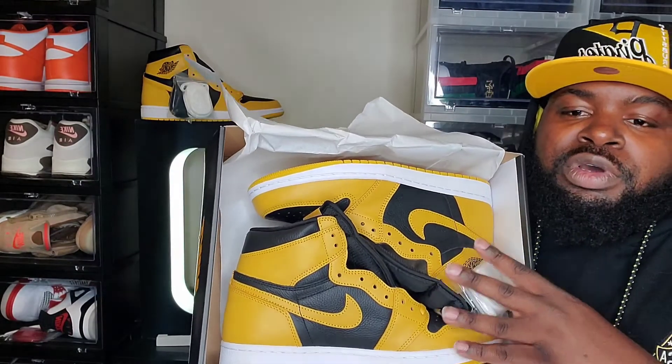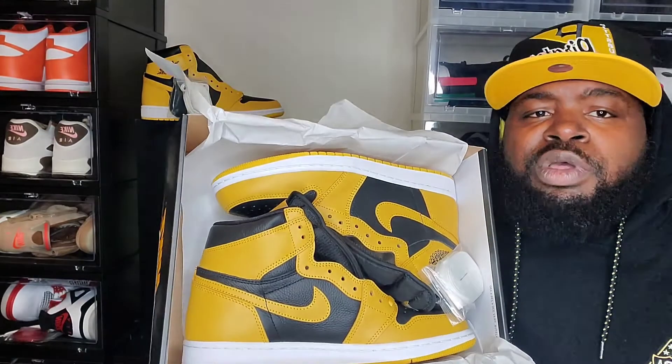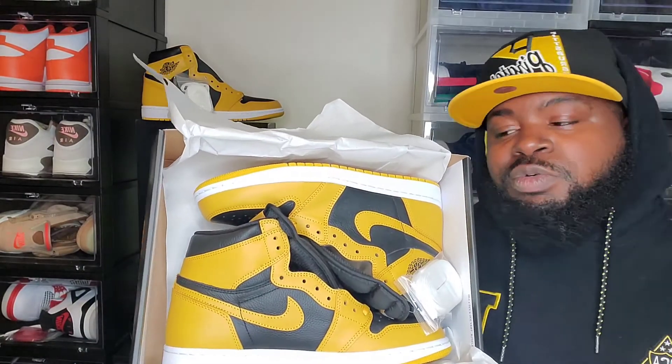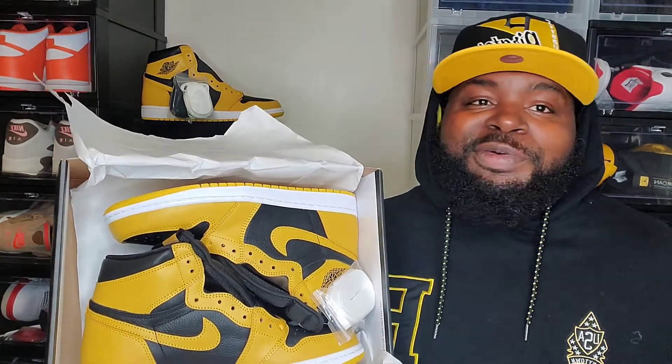I did double up, but the first pair I did pay resale — these are a retail pair. Shout out to everybody who caught a W on either Flex, Hibbetts, or the sneaker app this morning. And also shout out to the people who hit on the Travis Scott Air Dread 1s. Of course, I did take an L on those, but you know, another shoe, another day — we're going to have to move on.